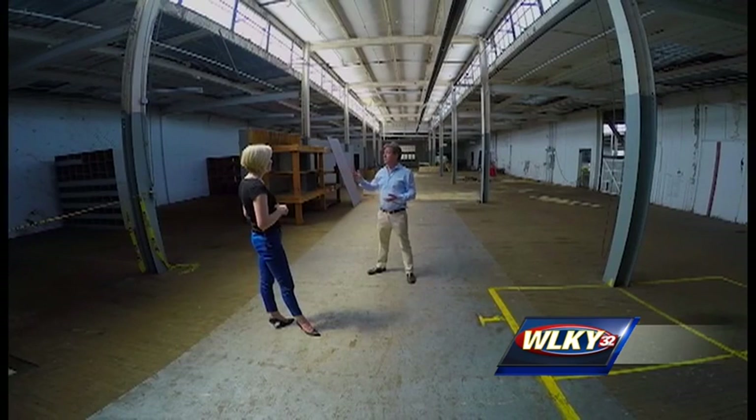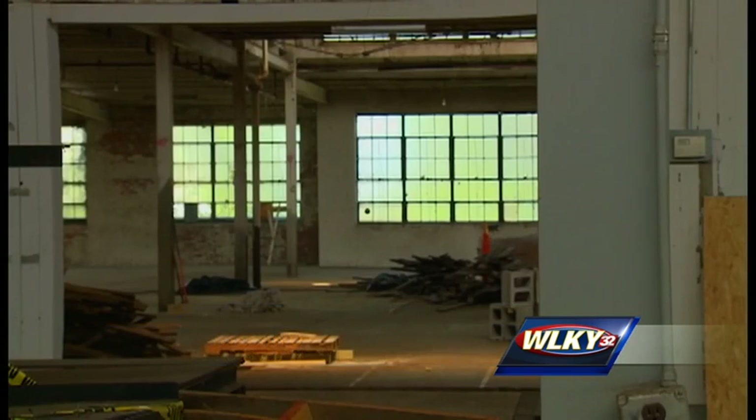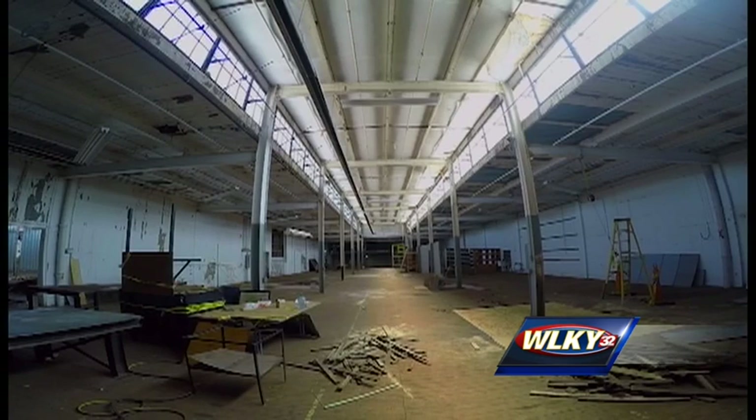Walking through the soon-to-be Heine Brothers headquarters, Gil Holland agrees. Having a company like Heine Brothers is a huge momentum booster for what's happening in the Portland neighborhood. Holland is part of the Portland Investment Initiative, a group investing in and revitalizing the Portland neighborhood. There are great things happening west of 9th and we should have more connectivity throughout our community.